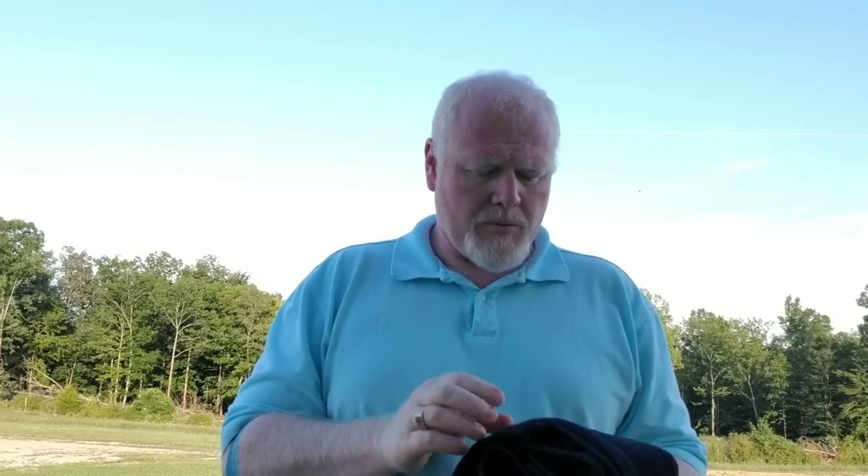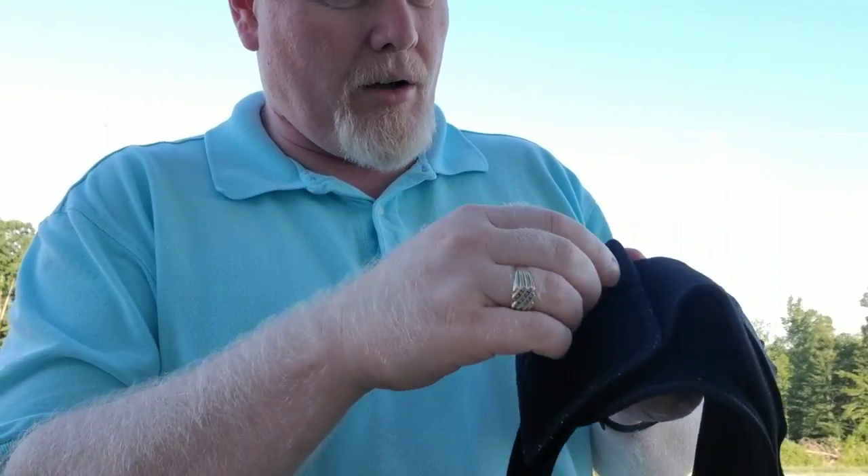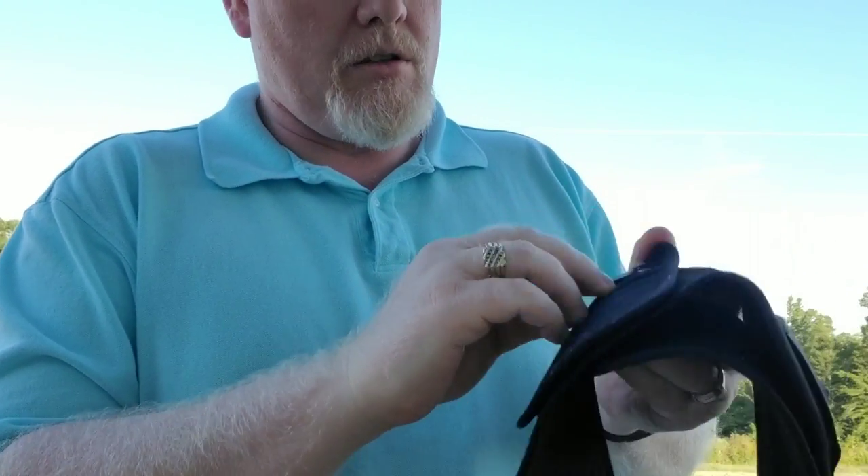This particular belly band that I have is the Larissi. I will put a link to a couple of different sizes down in the description. There are two different sizes you need to be aware of — the larger ones like this one and then some of the smaller ones. These are pretty universal, and being a velcro strap they are very, very adjustable to any waist size.